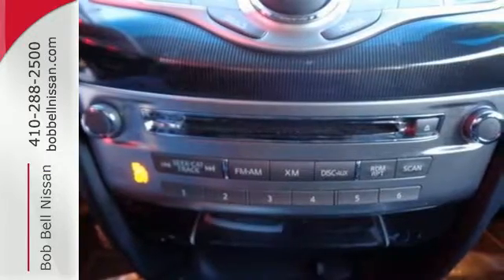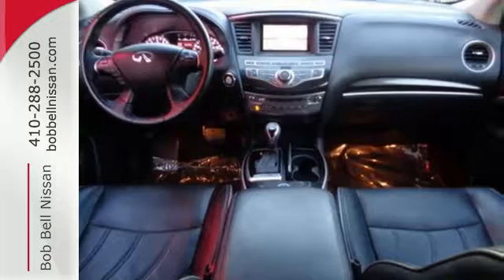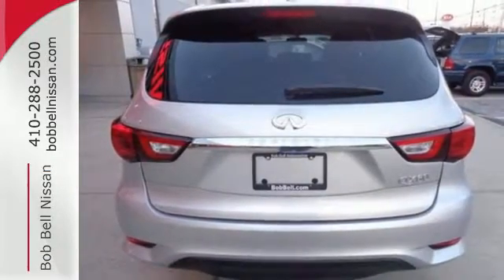Open up your entertainment options with Sirius XM satellite radio, auxiliary audio input, and a USB port. And get ready to be spoiled with Infiniti Intelligent Key, a power liftgate, and Infiniti Intelligent View display.